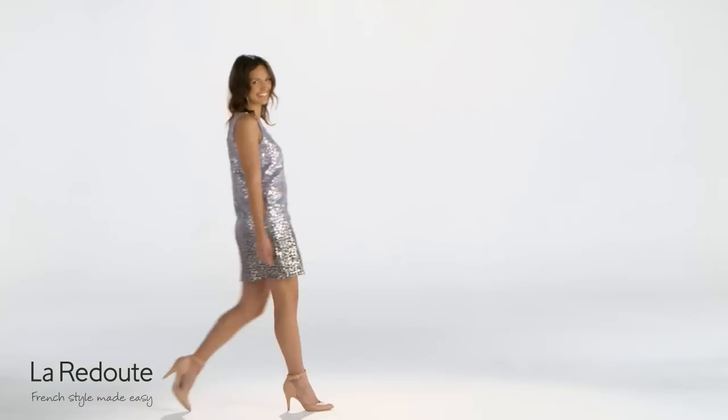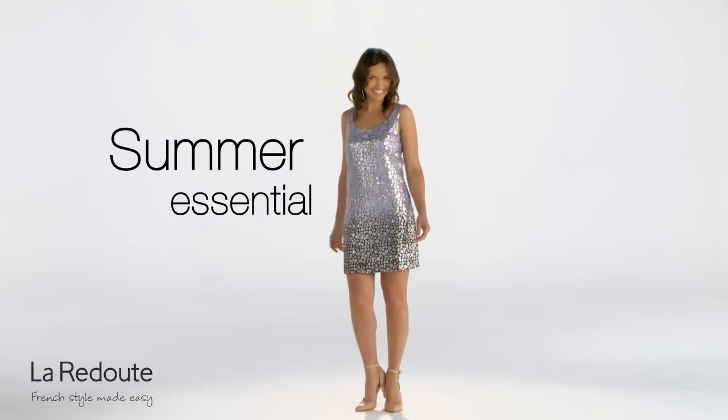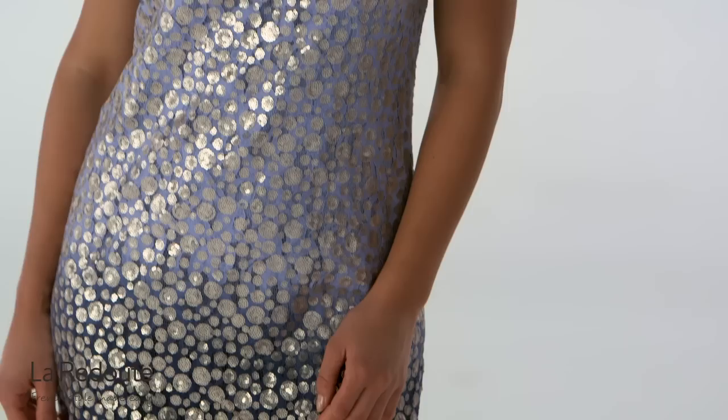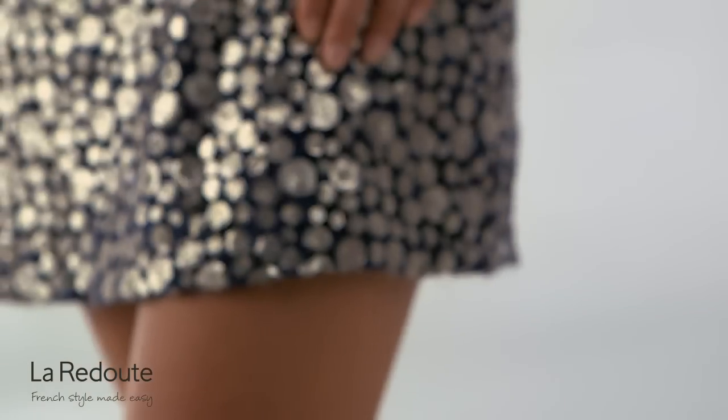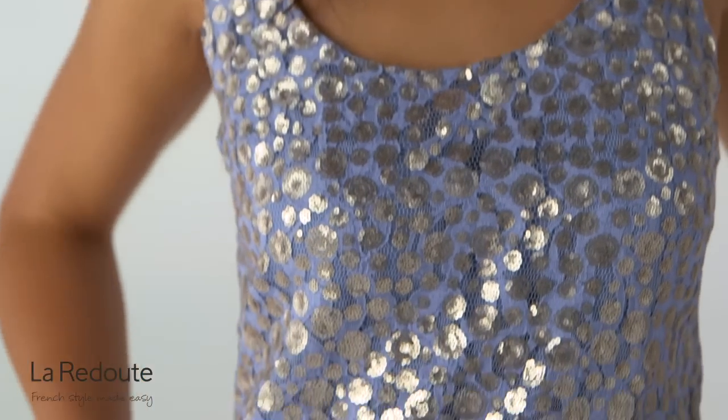This shift dress is a summer essential. In lace for that must-have fashion touch, it features a tie-dye hem and embroidered sequins which combine the two trends of the season perfectly.